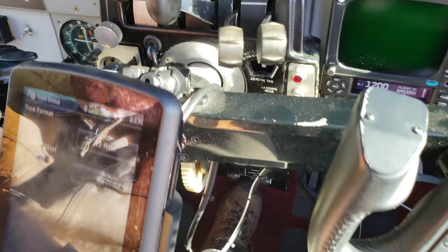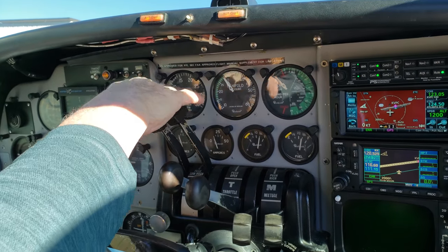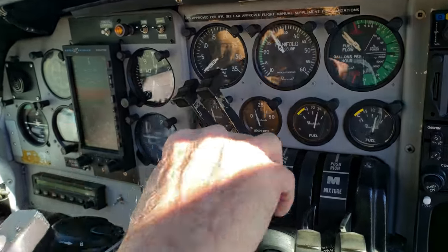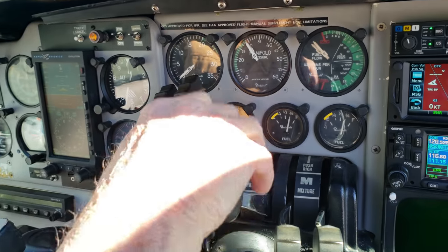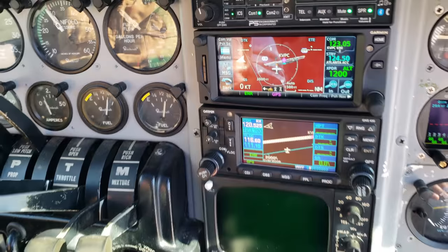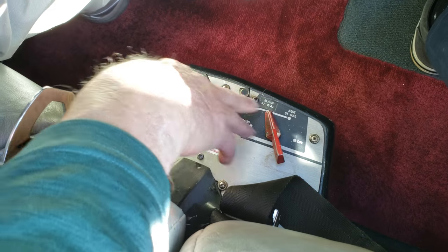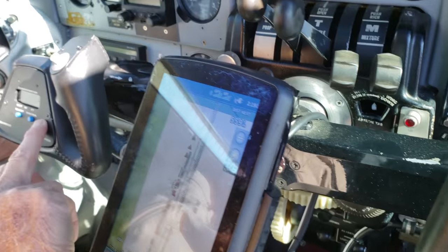One interesting feature of the Baron: on the quadrant you have your props, throttle, and mixture — but it's a little backwards from most aircraft. Most have throttle on the outside and props in the middle; the Baron reverses that. It takes no effort to get used to. Both engines are independent of each other. Down here are your fuel controls for right and left tanks — currently set to main tanks — plus the auxiliary tank and cross-feed option.